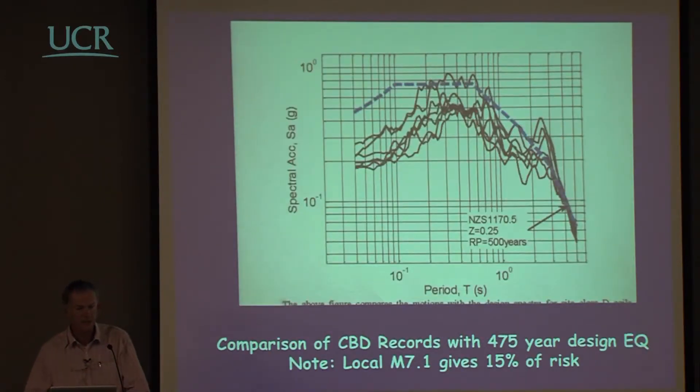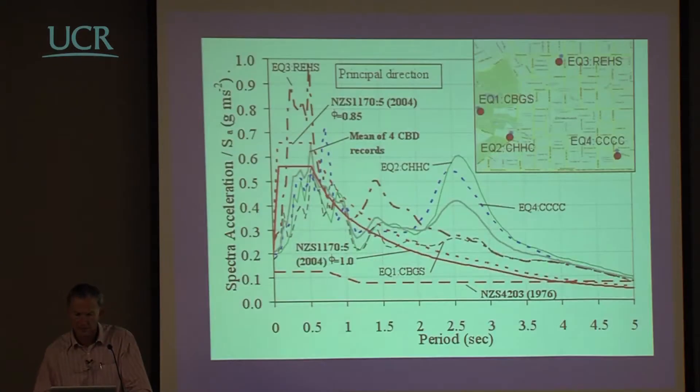When compared with the design spectra in log scale — both log period and log acceleration — you can see the design spectra appears very conservative in the 0.1 to 0.2 second period range, and still reasonably conservative further out, but again there is a non-conservative bulge. That's how seismologists like to see it; but this is what it looks like in natural scale, as engineers prefer.